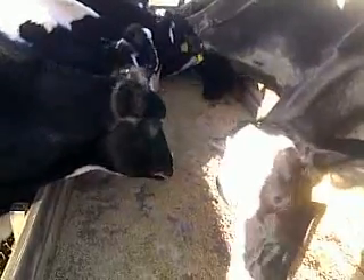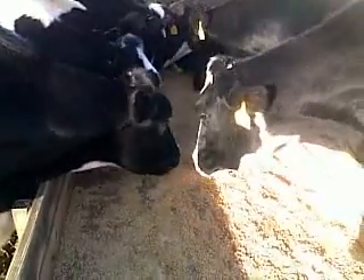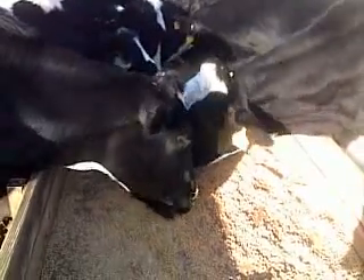We're not experiencing anything like they're experiencing out in the Midwest with this blizzard, but for early December in Alabama it's going to be pretty chilly.